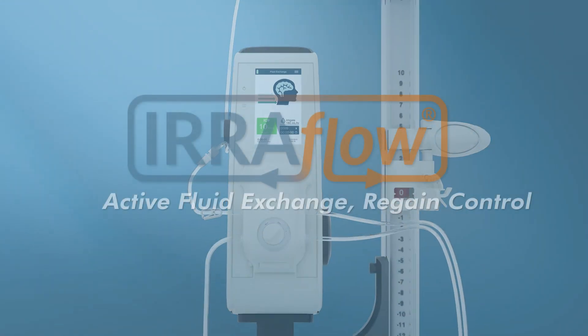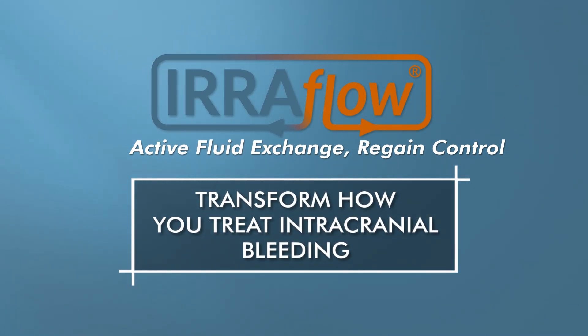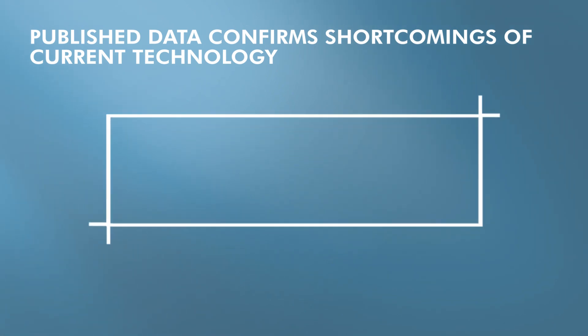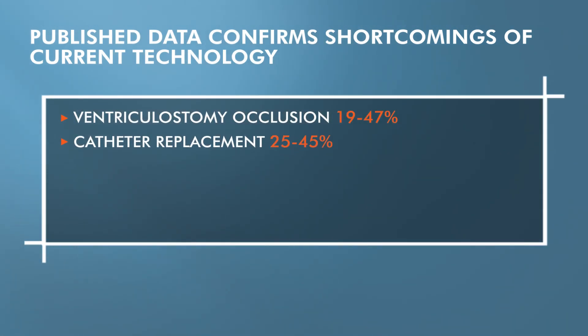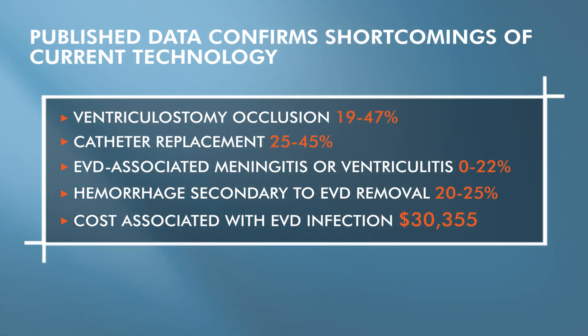Introducing EriFlow, an innovative system that uses active fluid exchange to transform how you manage intracranial bleeding, easing the pressure of the initial hemorrhagic event and allowing you to regain control of the secondary inflammatory response. EriFlow was designed to address shortcomings of traditional CSF management techniques and also provide more efficient and cost-effective care for patients and providers.